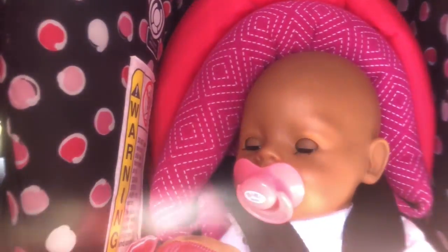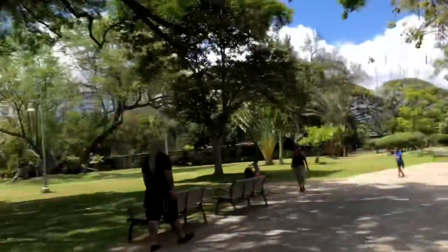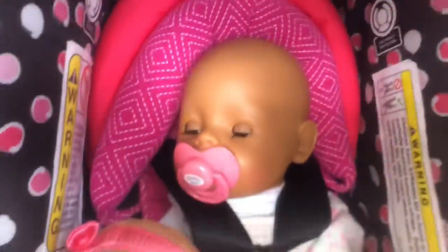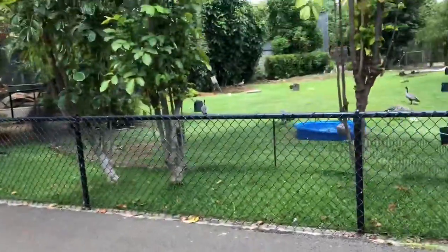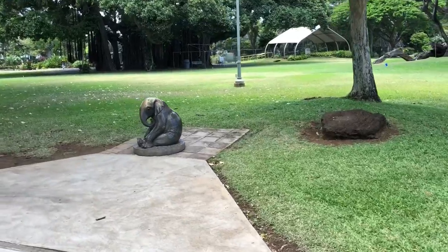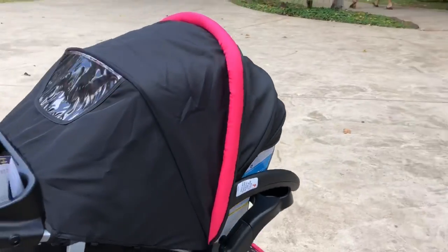Do you like that, baby? Here we go. She's sleeping through most of it, but that's okay - babies need their rest. You guys look so cute.